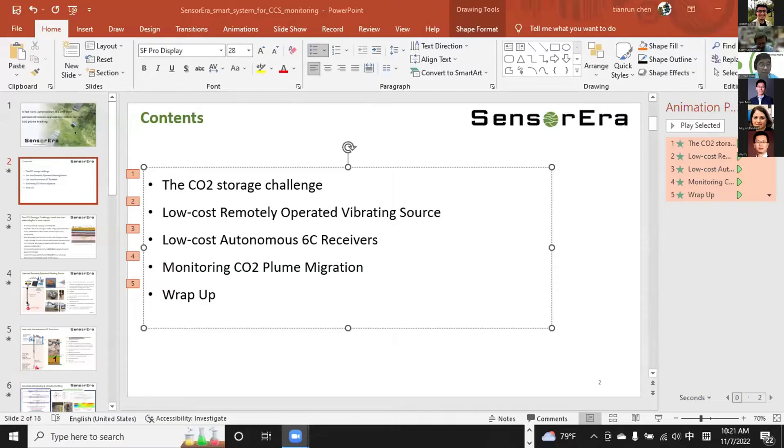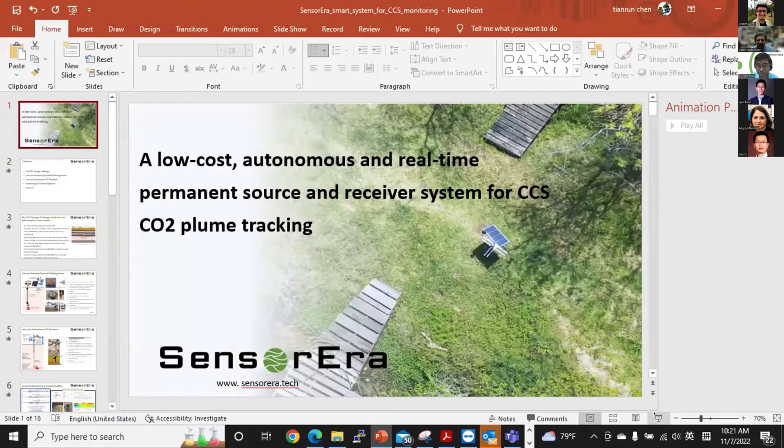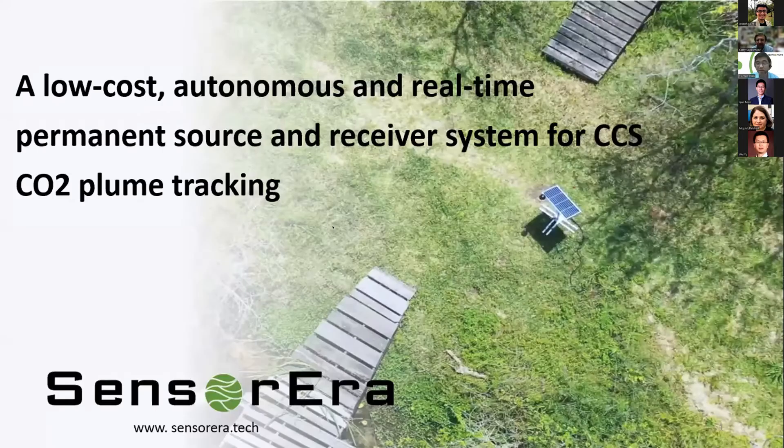Thank you very much, Kami, for the introduction. Let me share my screen — let me know if you can see it. I would like to thank Jijun for inviting us to give a talk in this workshop. I really appreciate that.